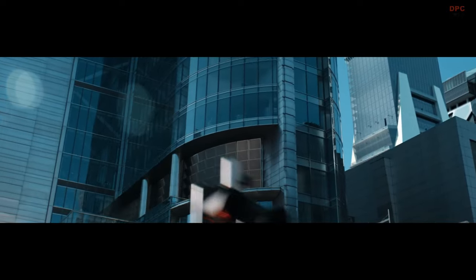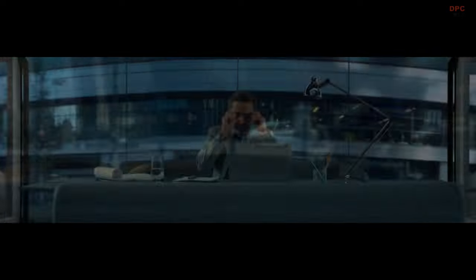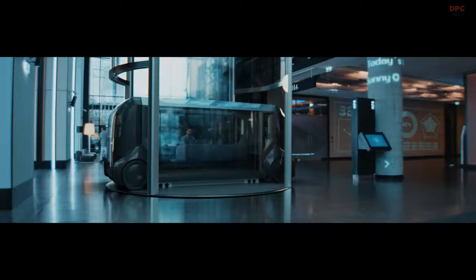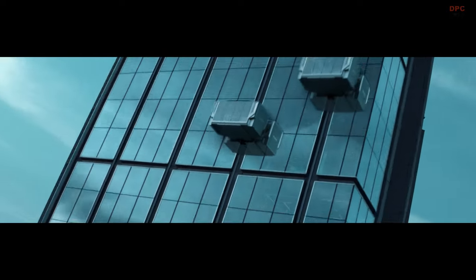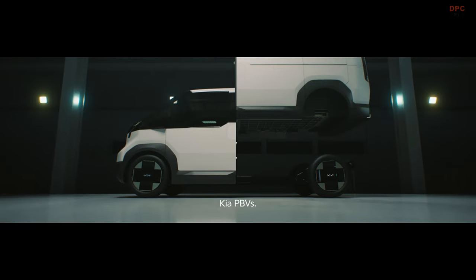Innovative features in the driver and front passenger area include a large wraparound screen and a steering wheel equipped with its own screen that can be flipped upwards. Additionally, a removable tablet doubles as an infotainment screen and a handheld device, enhancing the user experience.